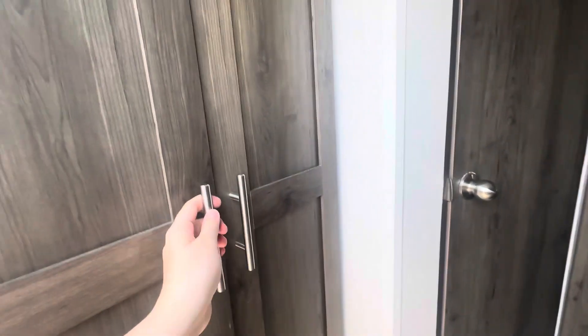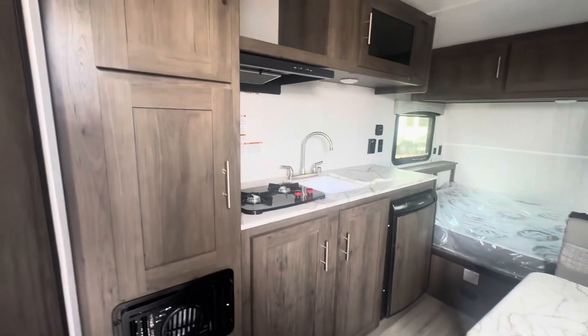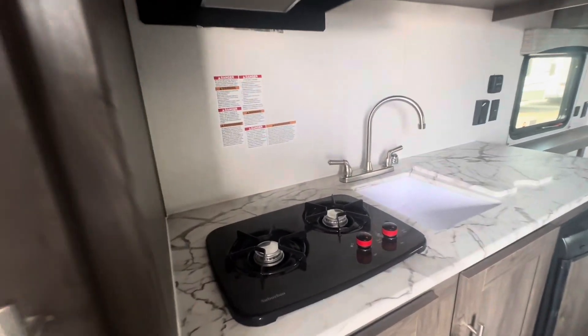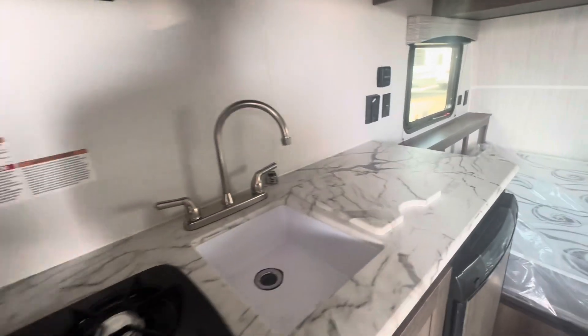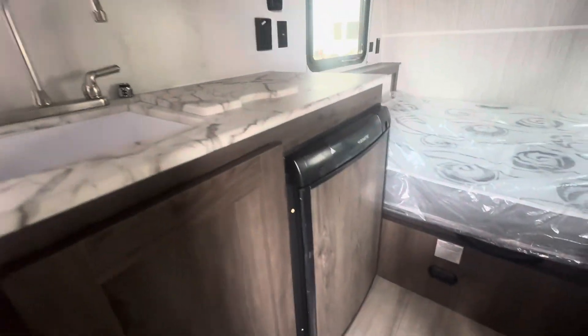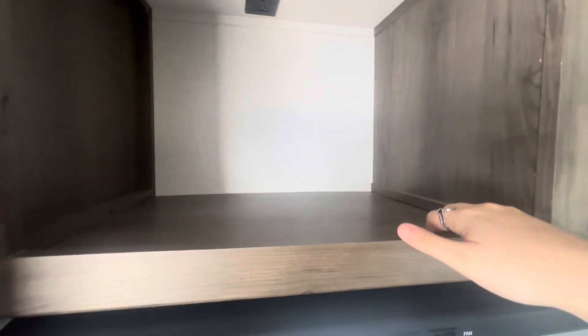When you walk inside, you do have this entry closet — lots of space in there. Over here is your kitchen. You have lots of cabinet space, a two-burner stove top. Your sink does come with a topper for extra countertop space. Down here is your fridge. Then up top, you have an open area that you could put a microwave.